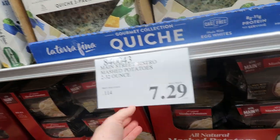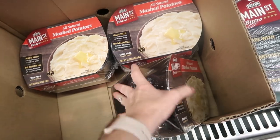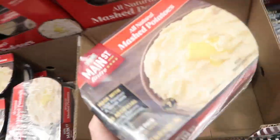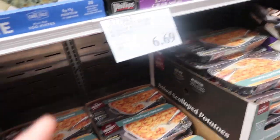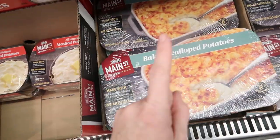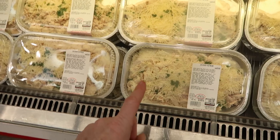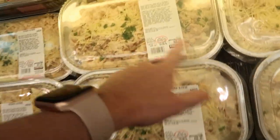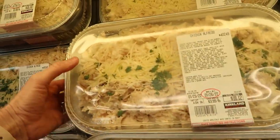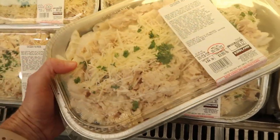These mashed potatoes are really good — $7.29 for two. They microwave great and taste pretty good; they're not homemade but pretty good. These scalloped potatoes are $6.29 — also so delicious. We're not going for healthy with these things but we are going for quick, easy and delicious. I think I'm going to freeze one of these chicken Alfredo packs — super pricey for a pasta dish but I think I can freeze it.